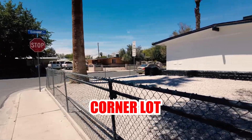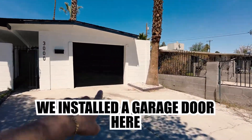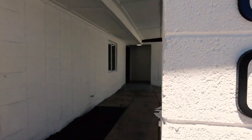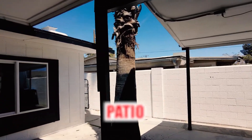Corner lot. We installed the garage door here — this was actually just an opening, like a little carport. So now you get a fully covered patio.